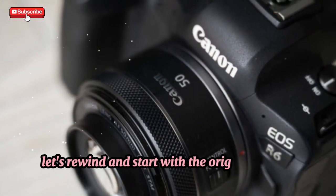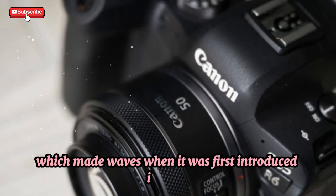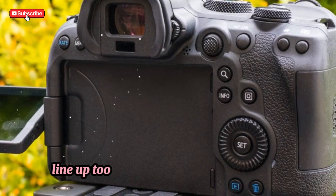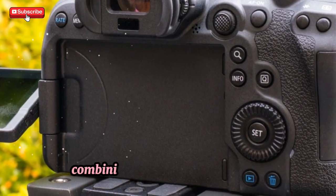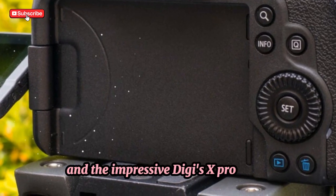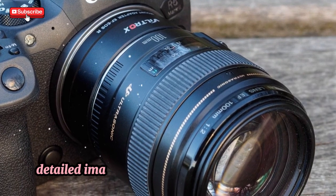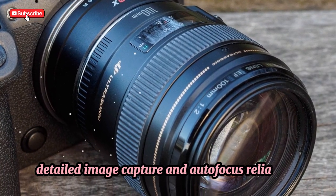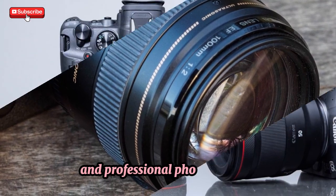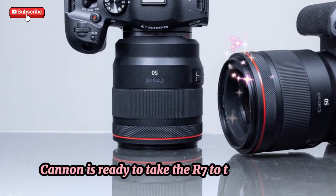Let's rewind and start with the original Canon EOS R7, which made waves when it was first introduced in 2022. Canon's APS-C mirrorless lineup took a major leap with this camera, combining a 32.5-megapixel sensor and the impressive DIGIC X processor. This powerhouse offered exceptional speed, detailed image capture, and autofocus reliability, making it a favorite among both amateurs and professional photographers. But now, Canon is ready to take the R7 to the next level.